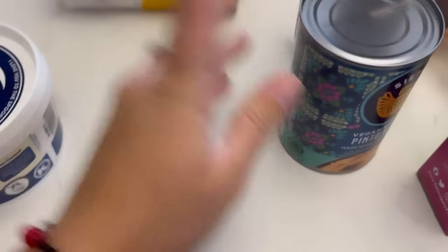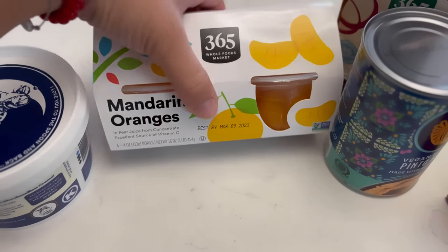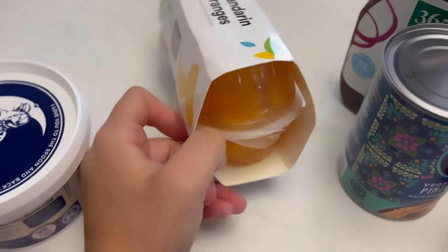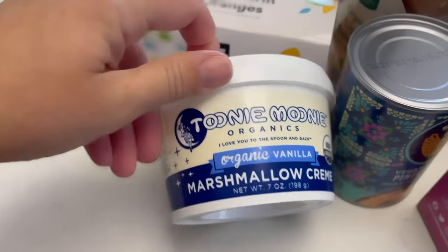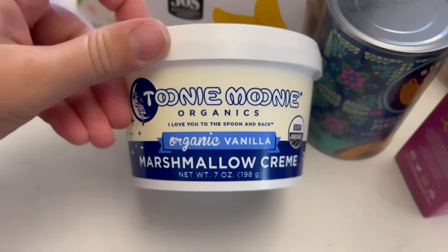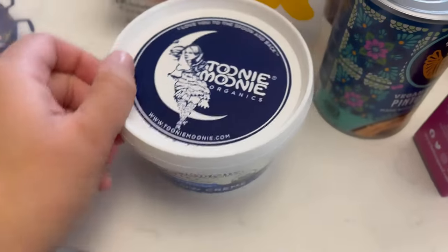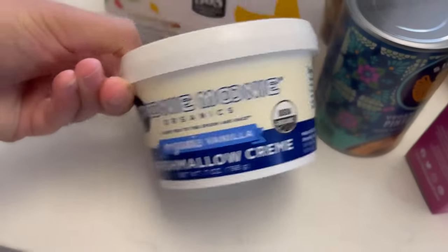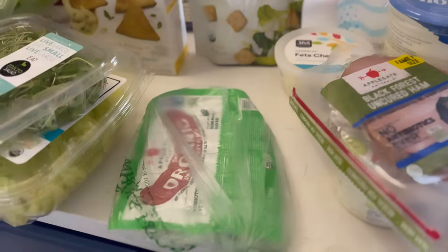I got some Siete pinto refried beans — I don't think I've tried this one before, so I'll give them a try. I got mandarin oranges from Whole Foods 365 for salads and as a snack for the kids. Lastly, probably an impulsive buy — organic vanilla marshmallow cream, great for fruit dipping with apples or strawberries. That's the wrap for the Whole Foods haul!